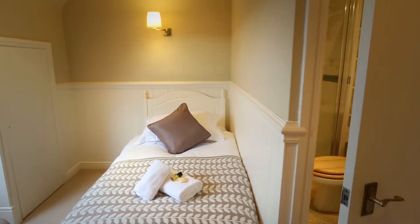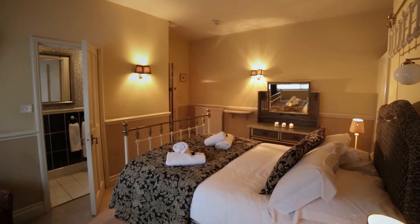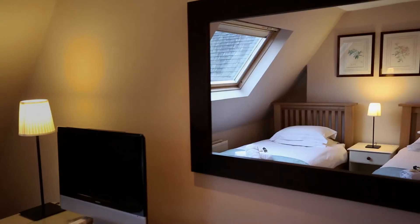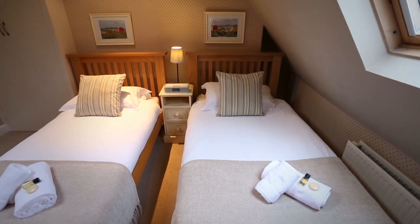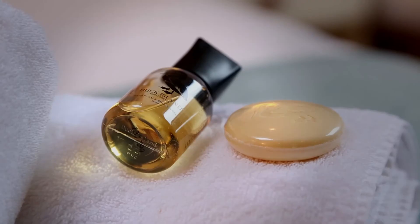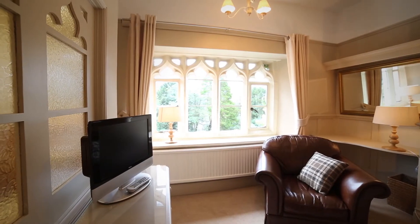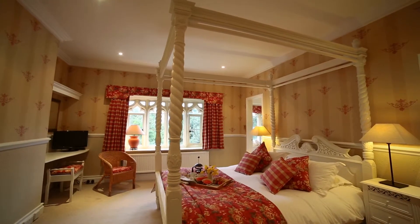Boston House has seven bedrooms and seven bathrooms, five of which are en suite. Each bedroom has its own character, including some fabulous four poster beds.